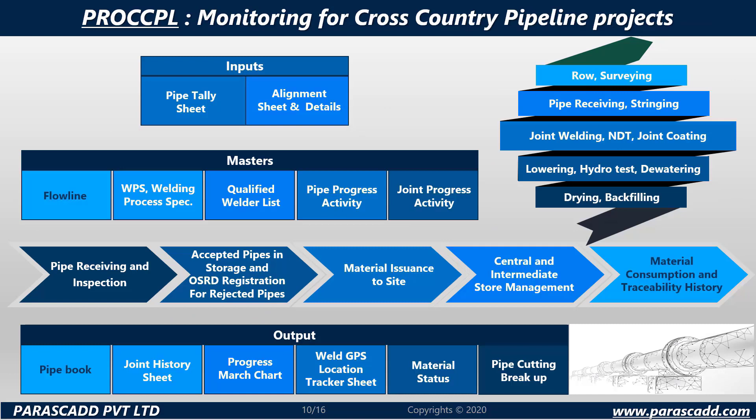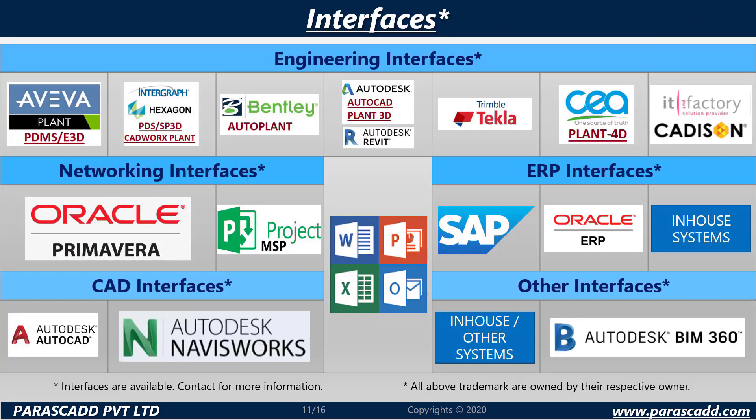ProCCPL provides monitoring for cross-country pipeline projects. Parascad also offers a huge range of interfaces including engineering interfaces, networking interfaces, ERP interfaces, CAD interfaces and much more.